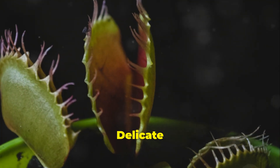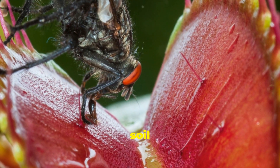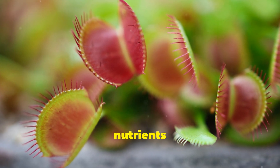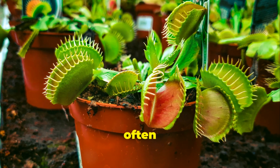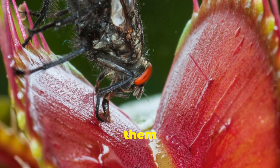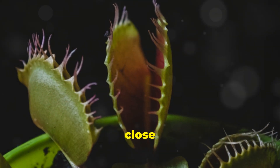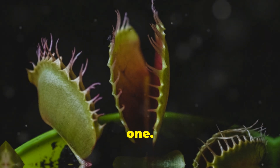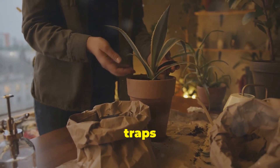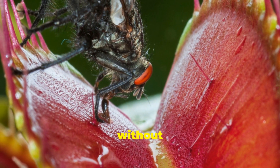Feeding your flytrap is a delicate dance. Venus flytraps get food from insects — they have evolved to thrive in nutrient-poor soil by catching and digesting them. Their unique mechanism allows them to supplement their diet with the nutrients they need. The trap closes quickly, often within a fraction of a second. Each trap can only close a few times before it dies and is replaced by a new one, so you don't need to feed your plant every day. A few insects a month is enough.